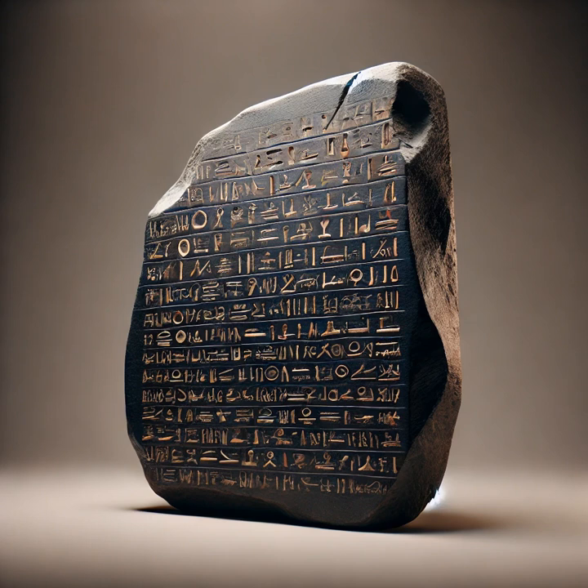Buried in the rubble was a large black basalt slab, measuring about 45 inches tall and 28 inches wide. It didn't look like much — just another artifact from Egypt's vast ancient history. But what made it unique was the inscription carved into it. The Rosetta Stone was not merely a piece of historical decoration.